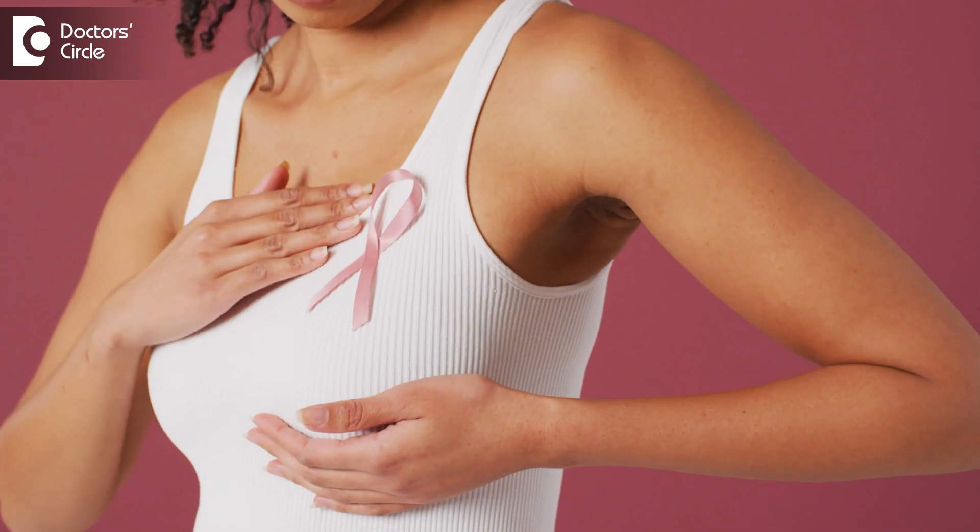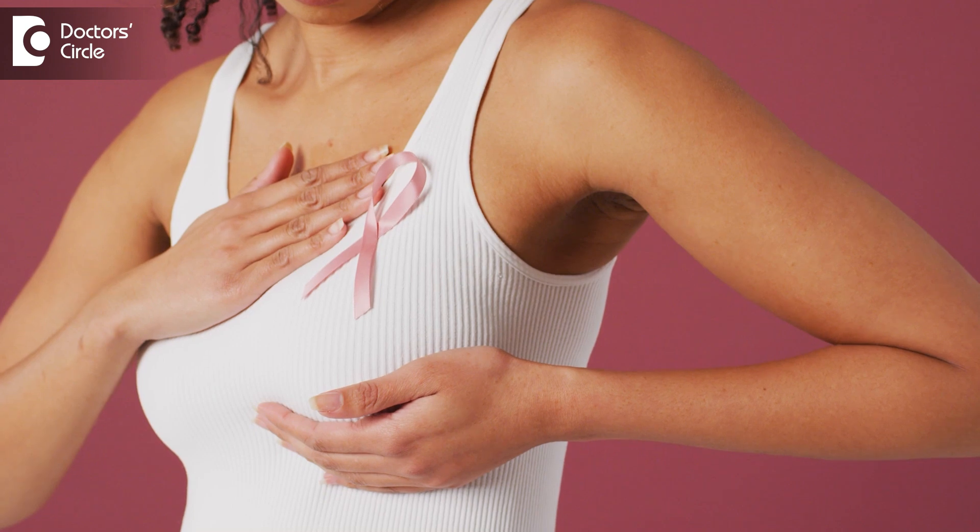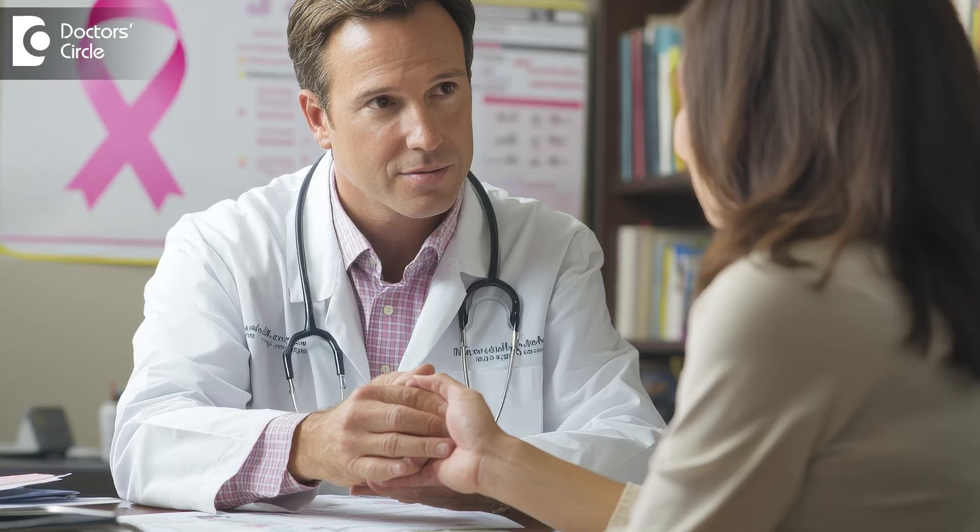Breast cancer is one of the commonest cancers which affects women throughout the world. However, compared to other countries like the western world, in India people come at advanced stages, which can be attributed to late detection and maybe a lack of knowledge about how to be suspicious about early breast cancer.